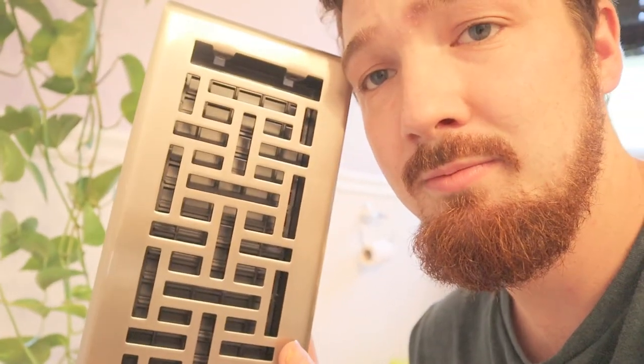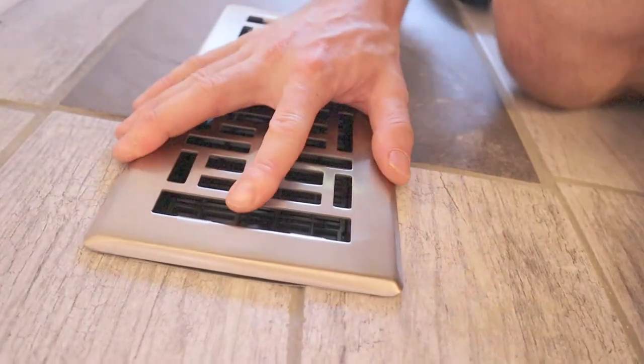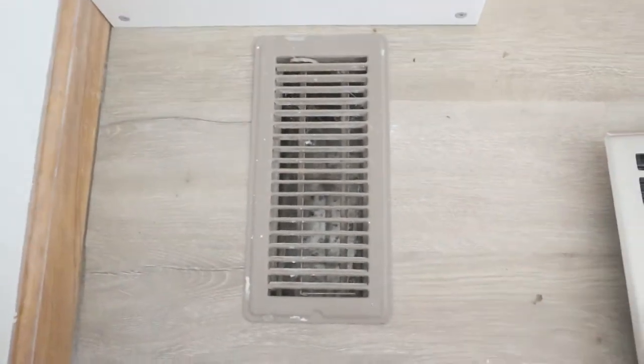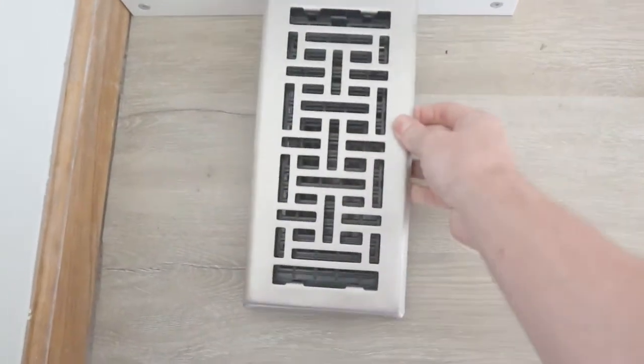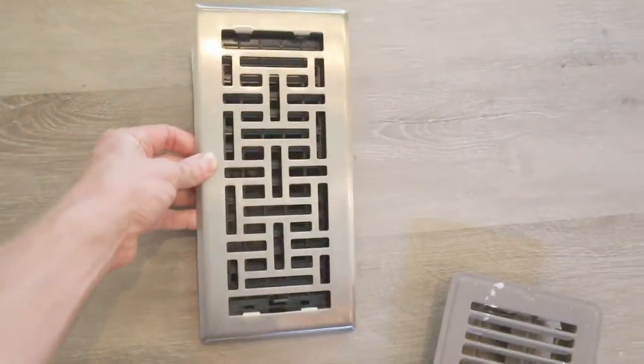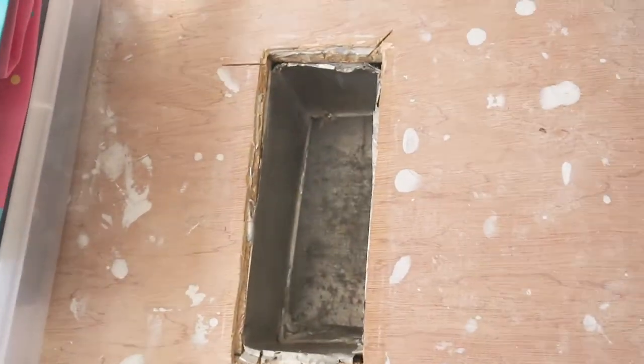And we're replacing all of our old vents with these. That's the first thing we're going to do today is replace the vent covers, change out some blinds, and see what else we can get done with the house today.